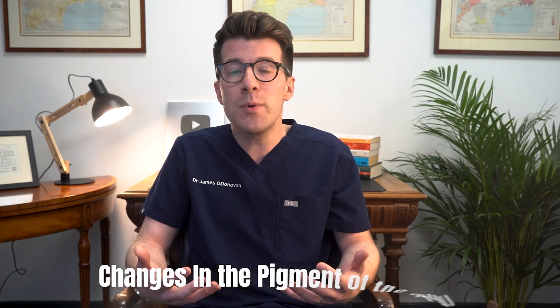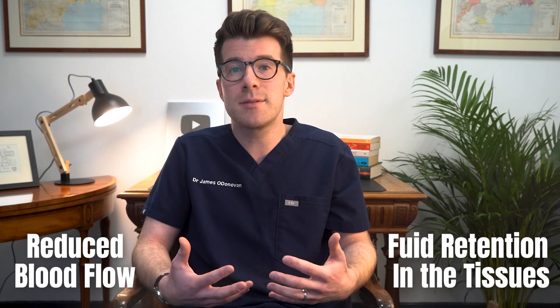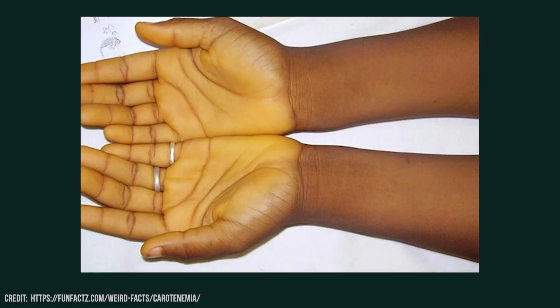In addition to these dry and scaly skin changes, low thyroid hormone can also cause changes in the pigment of the skin. People with hypothyroidism often have what's described as a pale or doughy appearance to their skin, usually because of both reduced blood flow and fluid retention in the tissues. Another common pigmentary change is carotenemia, where the skin develops a yellowish tint due to the buildup of carotene.